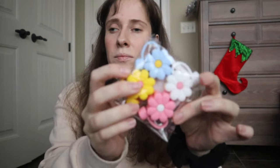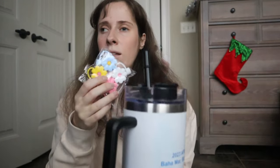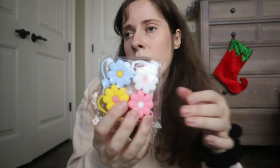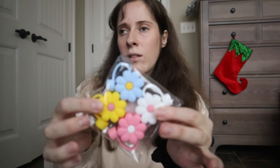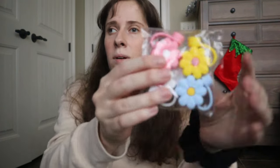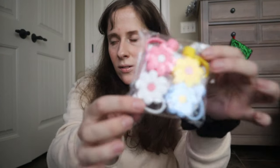I got these little silicone flower toppers that go on your Stanley cup to top them off. I'm so excited because I'm constantly spilling my Stanley — if I knock it over or whatever. Now I have these cute little flowers in different colors, and I really like them.